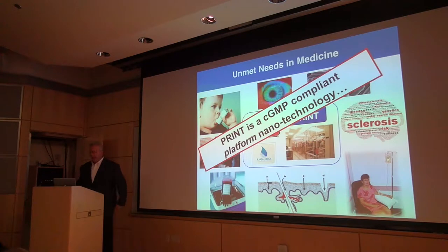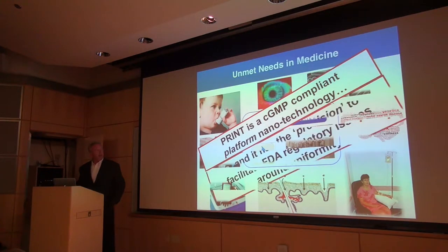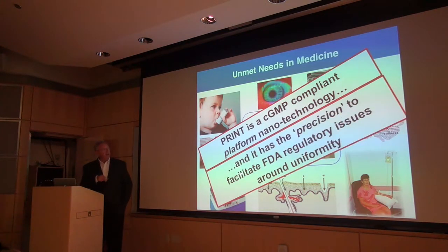PRINT is now a CGMP-compliant process at Liquidia. We've got products in the clinic, and the FDA has been very supportive of using the precision of the microelectronics industry to move these kinds of technologies forward. You can read a lot of our papers — we've published a lot in this area.